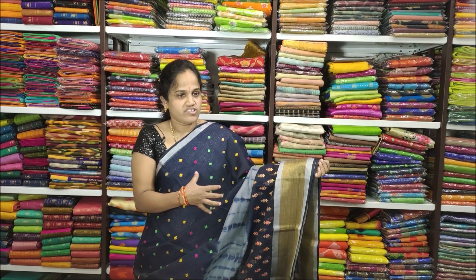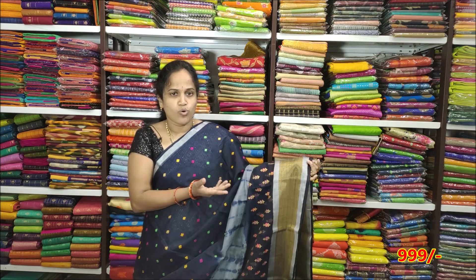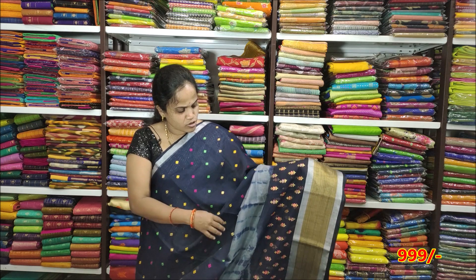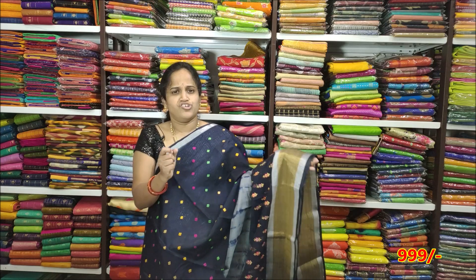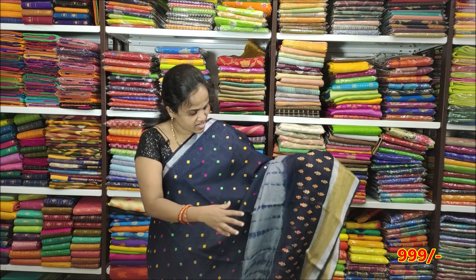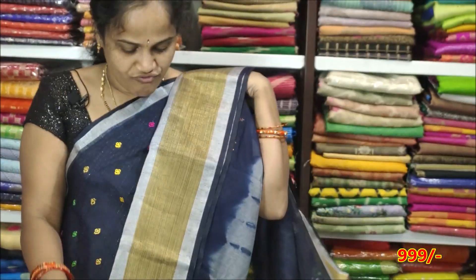I have a total of 6 colors. The first color is ash with navy blue. The border is gold and silver. The middle has a total of chinchinna flowers — pineapple and chinchinna embroidery booties. It is very neat. The fabric is a soft fabric.